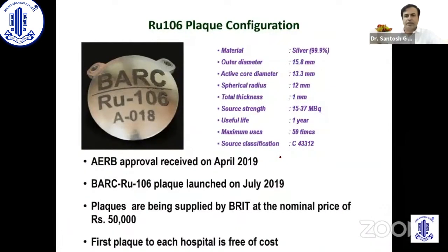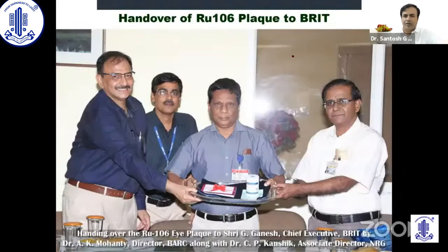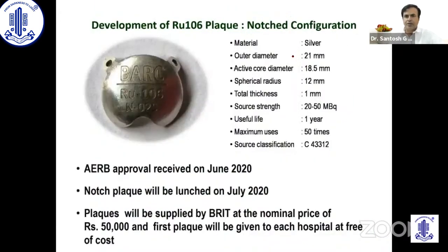This was the first plaque made in India. It was approved in April and launched in July 2019, and the cost is very nominal — 50,000 rupees — compared to imported plaques which cost 10 lakhs, so this is just 5% of the imported cost. The specifications are all very good and comparable to what is produced in the West. The first plaque was used at Centre for Sight on August 21, 2019, and that patient is doing very well. That was a round plaque, and the recent advance is that we have now also been able to make a notch plaque.